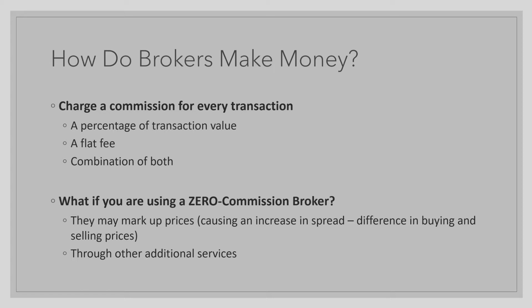The second broker type is a zero commission broker. How do they make money if they do not charge you commission? The less common way they make money is by marking up the price of the publicly traded company. For example, if the company shares are selling at one dollar, your broker may sell it to you for a dollar and one cent, taking that one cent as profit. This is problematic, however, as it causes an increase in spread, which is the difference in buying and selling prices.